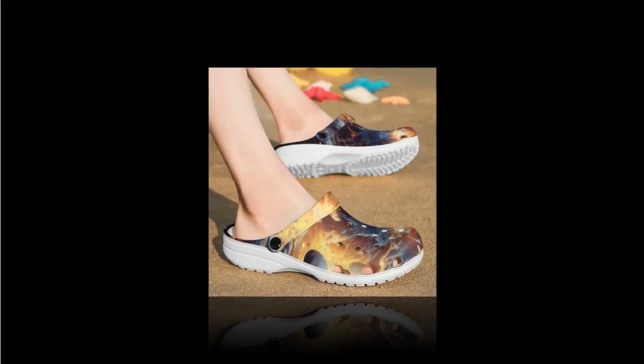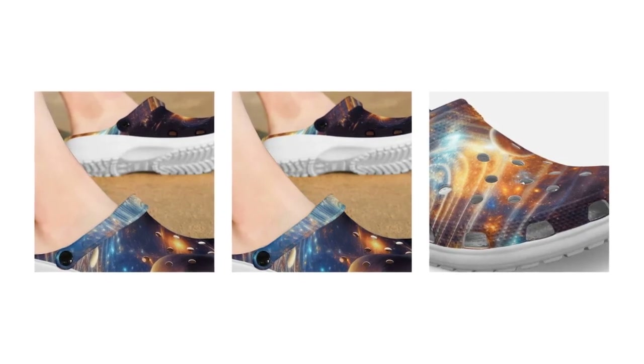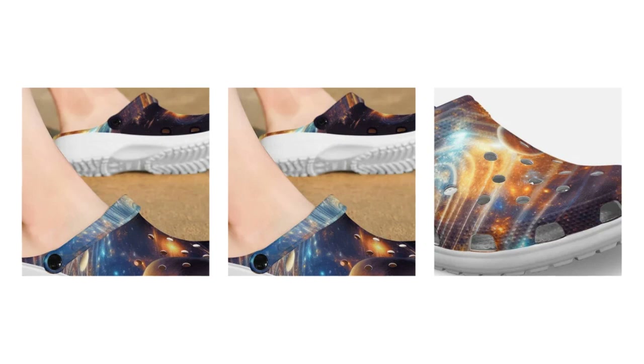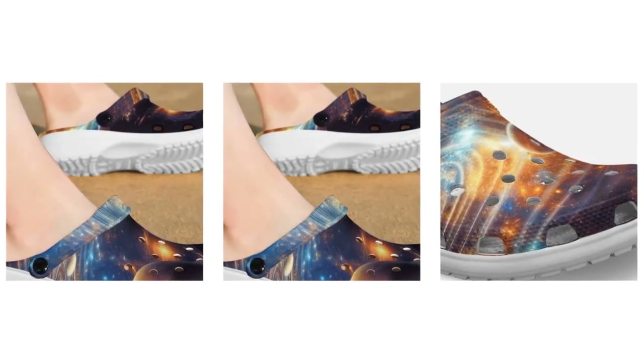Please watch the video till the end. Why choose Zasif's Galaxy Design Crocs? Zasif offers an extensive collection of Crocs, all adorned with stunning Galaxy designs. Our Crocs stand out for their visual appeal, superior quality, and functional features.